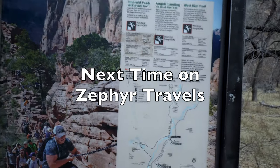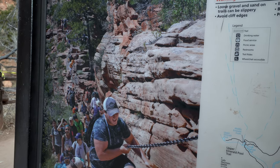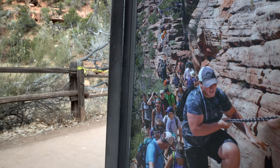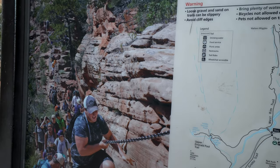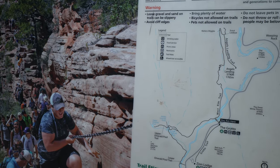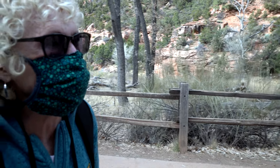We're starting out at the Grotto and going to take the western trail. This is Angels Landing — very narrow — and we probably won't go that far, but we'll take this Scout's Landing trail and check that out. Warning: steep cliffs. There are steep cliffs everywhere.